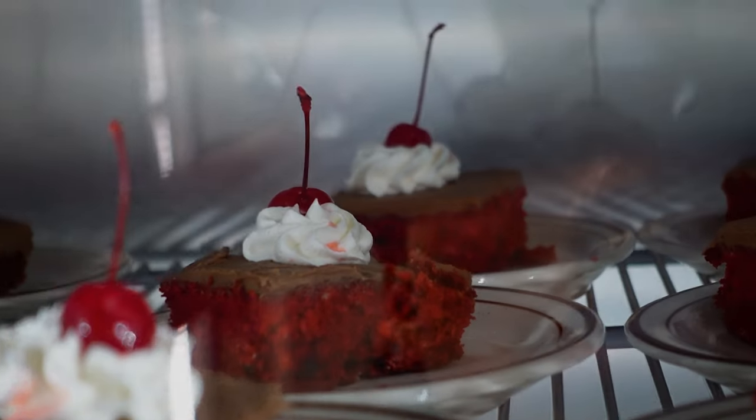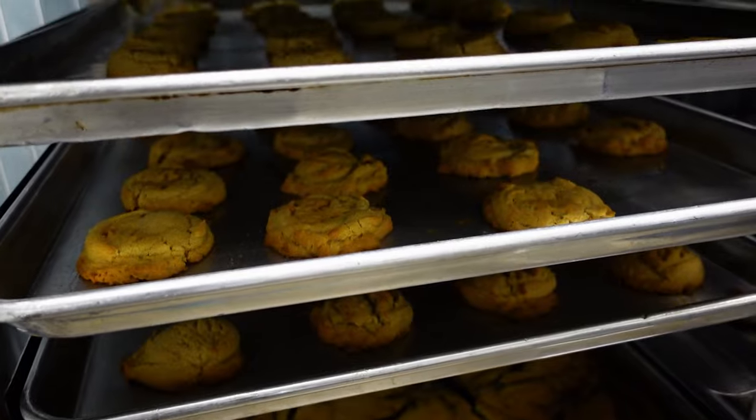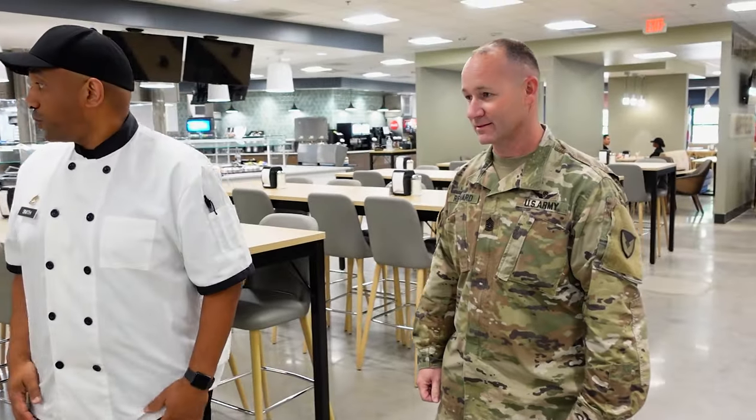What you're looking at right here is our bakery section, Sergeant Major. We have two bakers here throughout the whole day. They're baking all of our pastries from scratch, doing our rolls from scratch — everything you've seen out here is made from scratch.